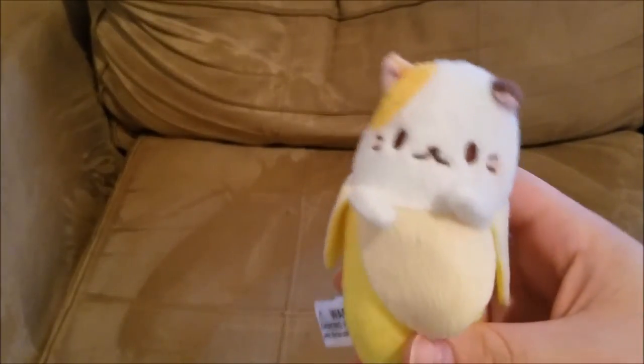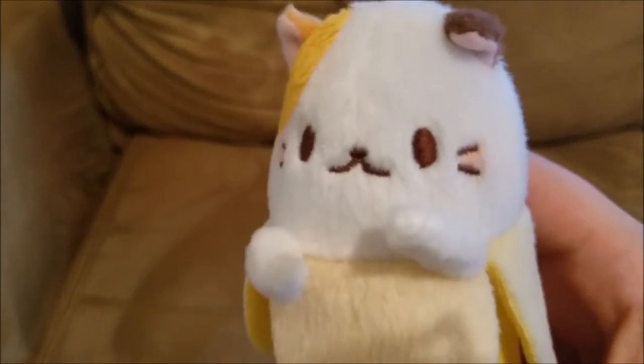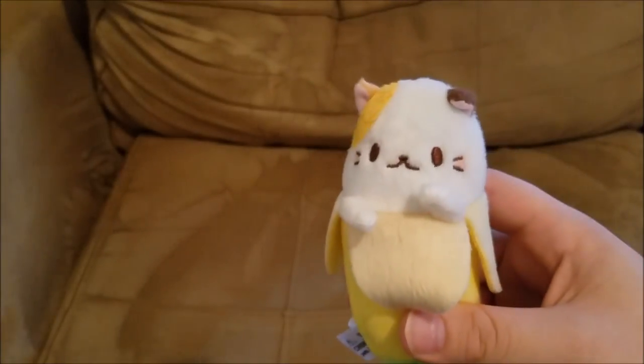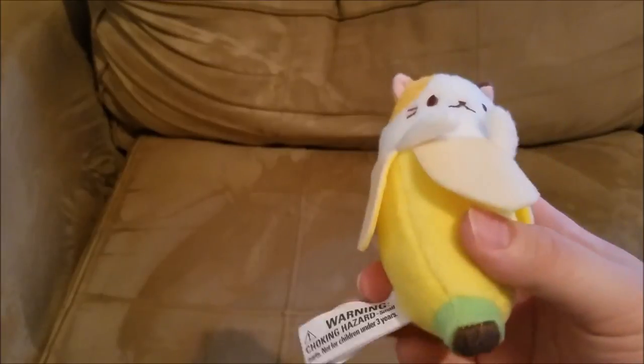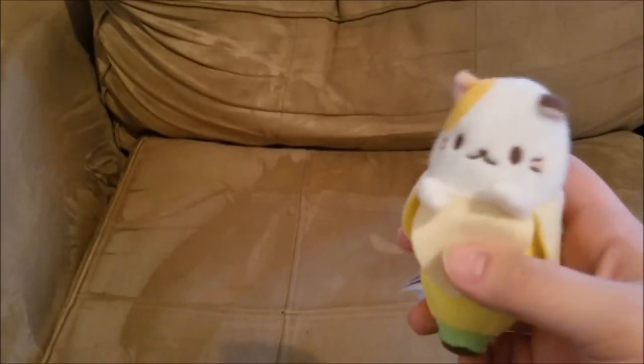Next up — I did not get this at Comic Con, I got it at Barnes & Noble. It's a Bananya keychain, and I love it — look how cute it is! It was $10. Some people might flip out about spending $10 on a keychain, but bananas are adorable to me, so deal with it.